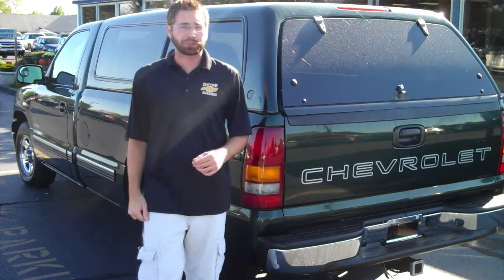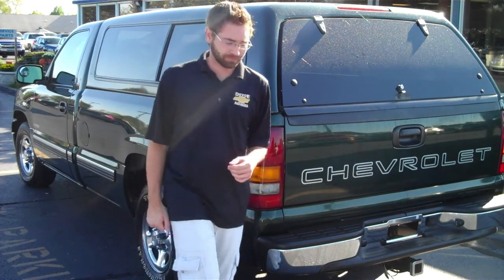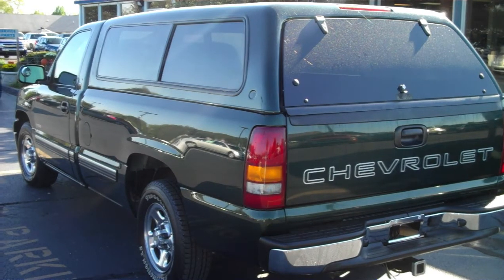This is a well-optioned base truck. Plus, it's a one-owner. Feel free to send me an email anytime, and feel free to stop by DeVoe Chevrolet sometime for a test drive. Thank you.